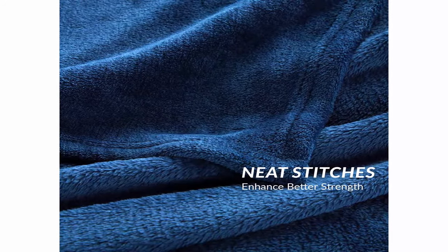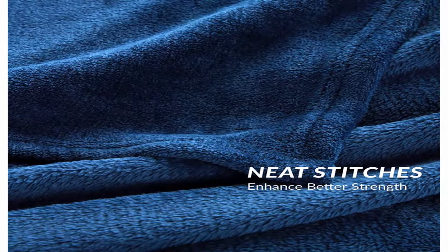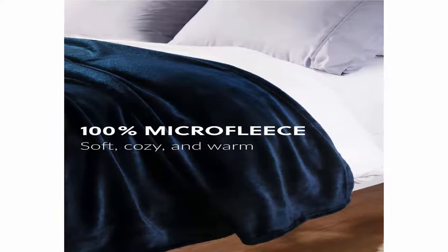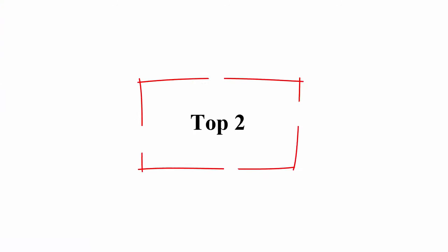Unique design philosophy: this fleece bed blanket brings you a more breathable and lightweight feeling than a regular cotton blanket throw to keep your body warm. Neat stitches enhance strong connections and better structural strength with an integrated outlook. Double-side design offers you different senses of softness to improve your sleep.